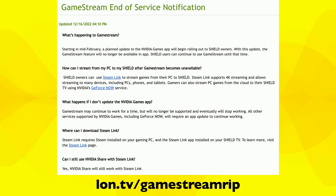Hey everybody, it's Lon Seid, and we are back with the NVIDIA Shield TV for an update. Unfortunately, the video today isn't about what's being added, but rather what's being taken away.